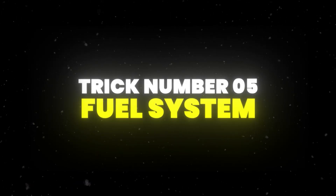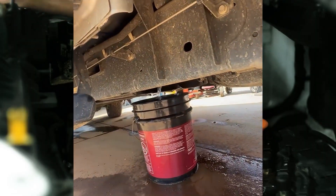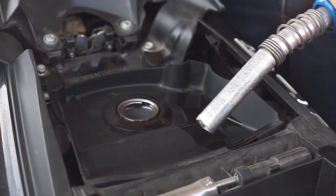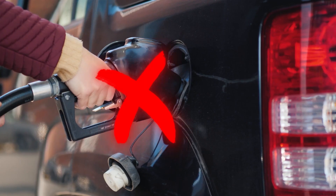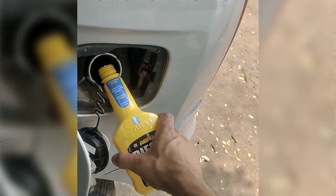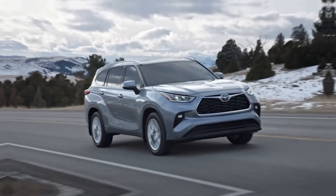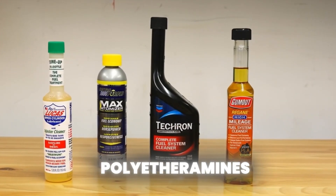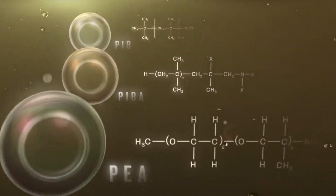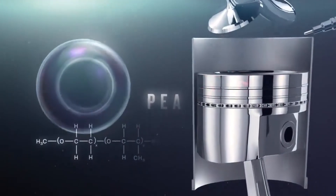Trick number five is all about the fuel system, especially if you're dealing with rough idle or hesitation. Start by draining old fuel and replacing it with fresh gasoline, and swap out the fuel filter since after years on the road it's probably full of junk. Use high-quality, preferably top-tier fuel and avoid the cheapest options, since they often lack the detergents that keep your fuel system clean. Every few months, run a bottle of injector cleaner through the fuel tank — products like Chevron Techron or BG44K are proven to help. Modern fuel system cleaners often contain polyetheramines, which are highly effective at cleaning deposits in combustion chambers and on injectors.